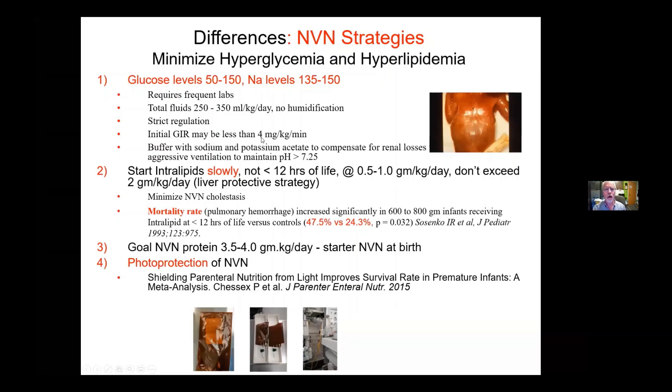You really want to keep your GAR, when you start, roughly 4 milligrams per kilo per minute or less, so you don't get hyperglycemic. Once you get hyperglycemic and you're starting to have to worry about insulin drips, things get very complicated and tend not to do very well at all. We also buffer with a lot of acetate to compensate for proximal renal tubular acidosis, so we don't have to overly ventilate aggressively to keep the pH above 7.25.